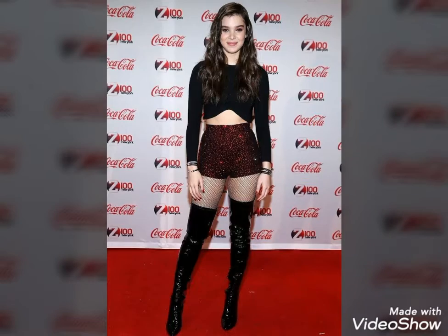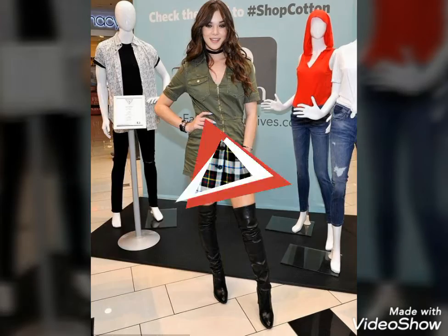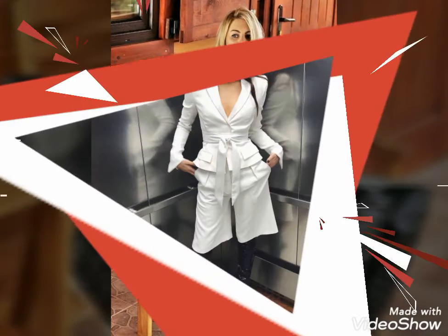Hello friends, welcome to my YouTube channel Fashion and Style. Today's video is about beautiful and stylish leather thigh-high boots — outfit ideas for those ladies who love to wear leather thigh-high boots.